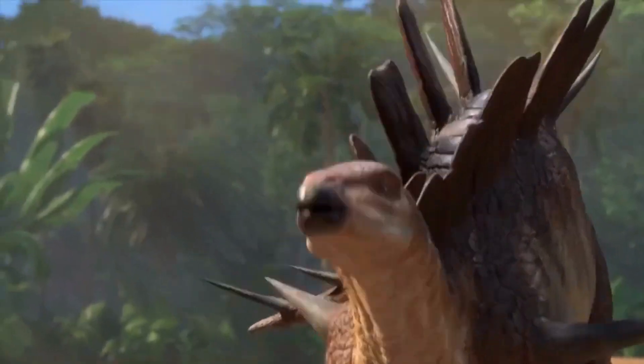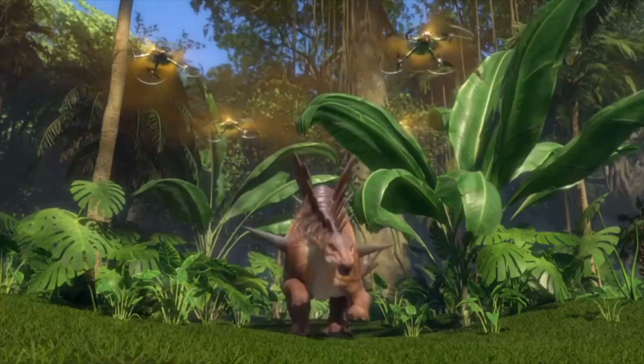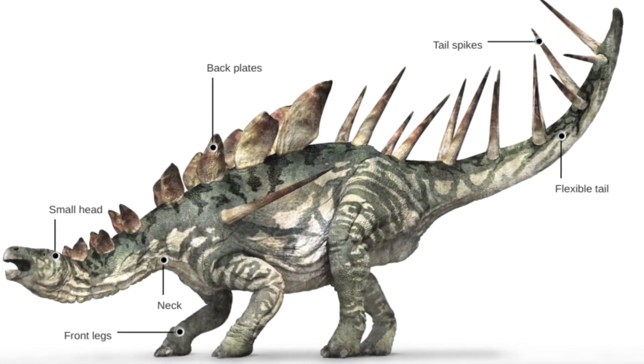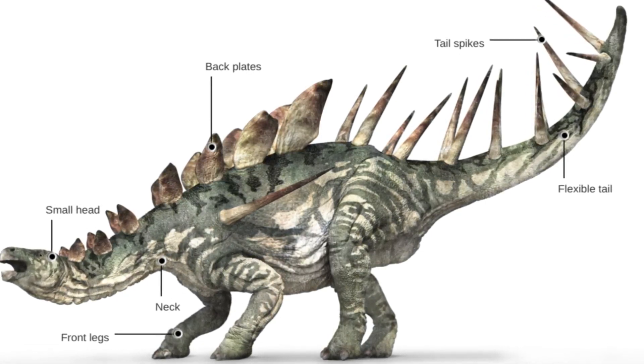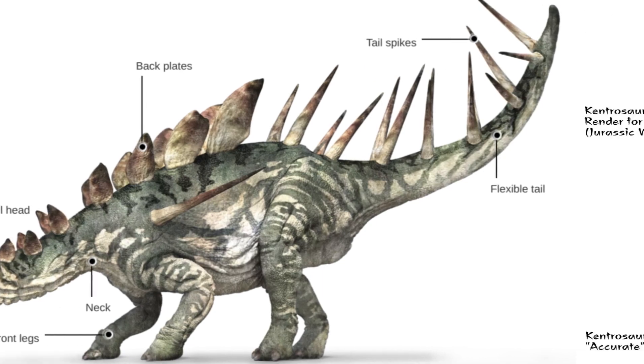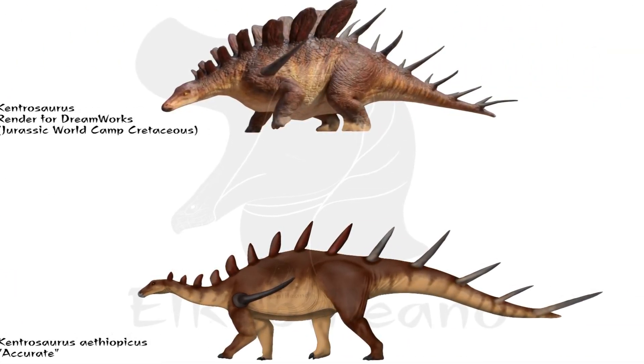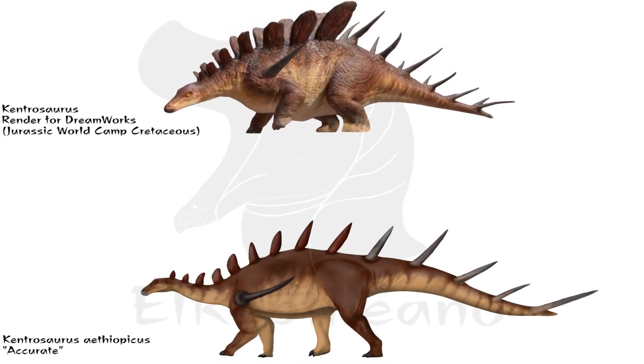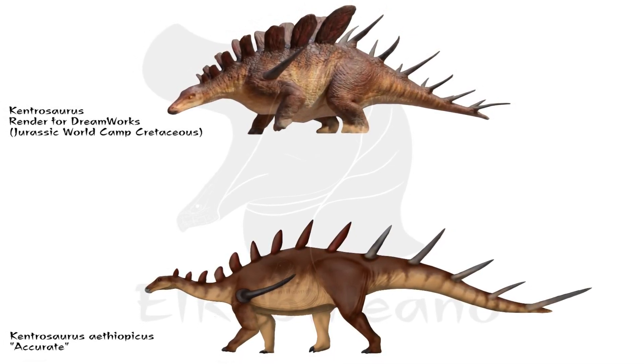The Kentrosaurus kept some of the classic Stegosaurus body features, such as a long tail, an enlarged flat skull, and strong thick limbs, which made it proportionately quite stocky. It seems that there were two different kinds of Kentrosaurus, with one being stronger than the other. This is probably due to sexual dimorphism, which means that males are usually stronger than females.